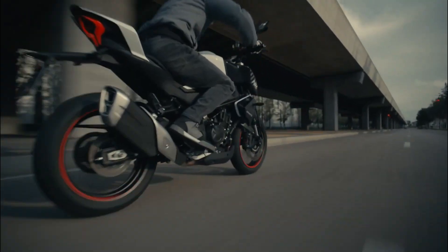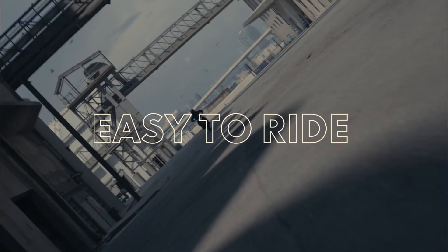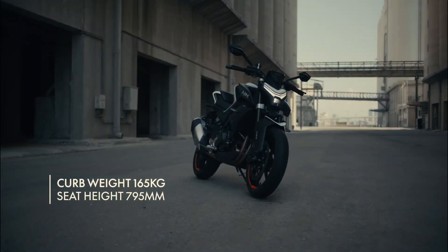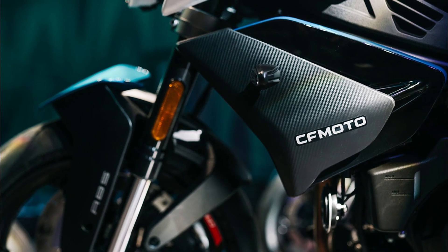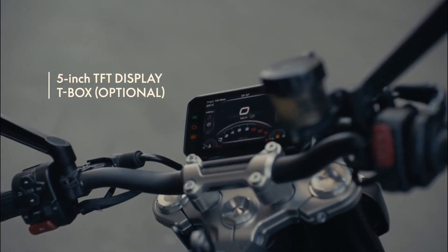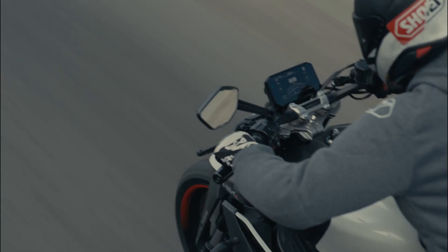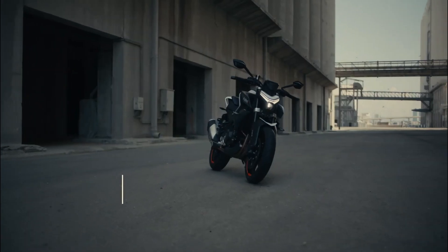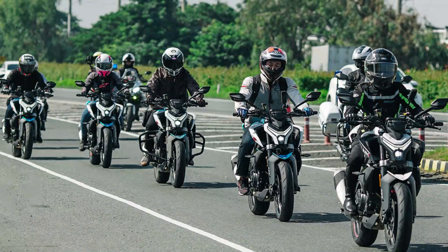A glimpse into CF Moto's legacy: before we dive into the mesmerizing details of the CF Moto 450NK 2024, let's take a quick trip down memory lane. Established in 1989 in Hangzhou, China, CF Moto has carved its name as a prominent motorcycle manufacturer. Over the years they've launched competitive products like the CF Moto 250SR 2021, the naked bike CF Moto 400NK 2021, the retro big bike CF Moto 700 CLX Sport 2021, and the adventure CF Moto 800MT 2022 — powered by KTM's engine. CF Moto and KTM have been in a joint venture since 2017, setting a remarkable partnership in motion.